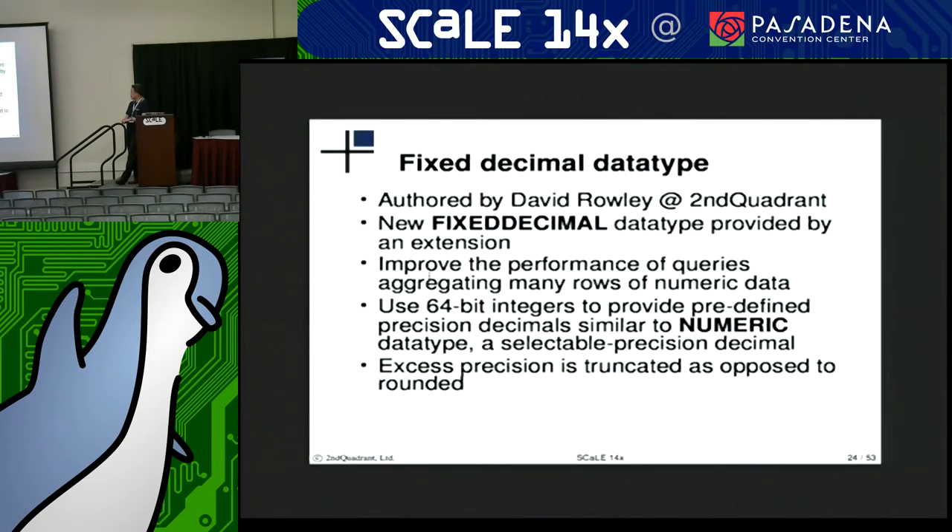Another extension creates a fixed decimal data type. How many folks deal with numerics? David Rowley also created this extension to add a fixed decimal data type. The purpose was to help improve the performance of queries aggregating a large number of rows of numeric type data. This was implemented using 64-bit integers to provide a predefined precision decimal — I think two decimal places. So similar to a numeric in trying to be a precision decimal type, but you do have to be aware that precision is truncated as opposed to rounded.